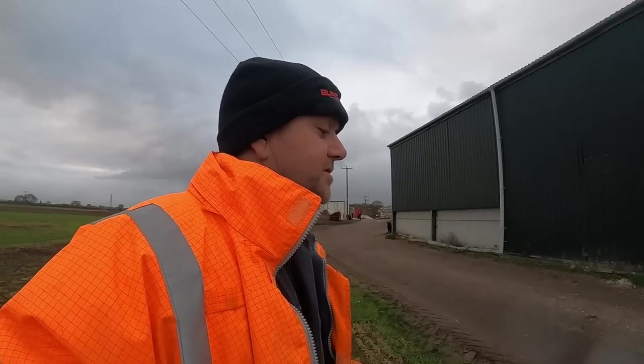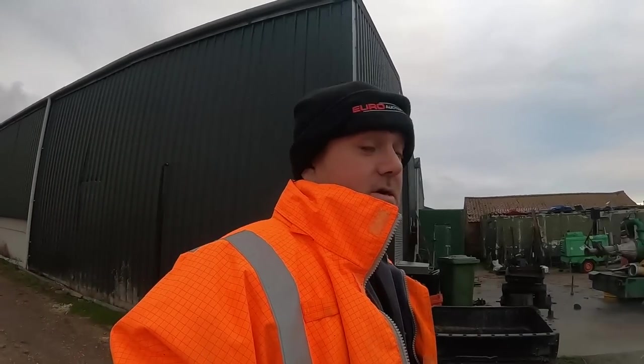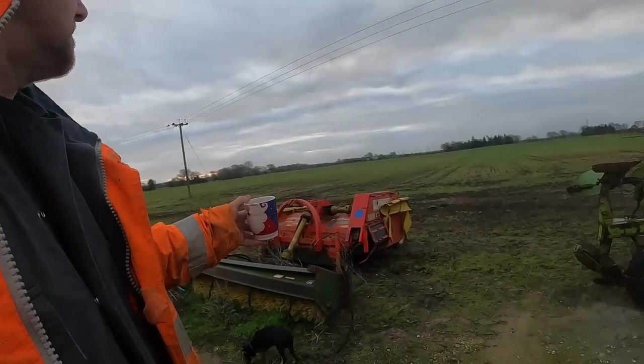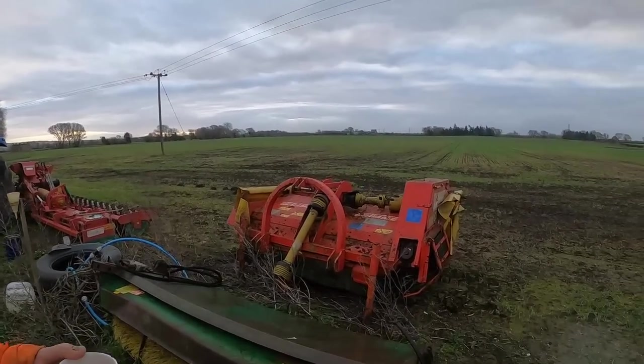Me and our Phil went to York Machinery sale. Gathered a lot of stuff up, all sorts of stuff. Quite a few items bought — this actually is a Grimme Cutlass 1500 topper.